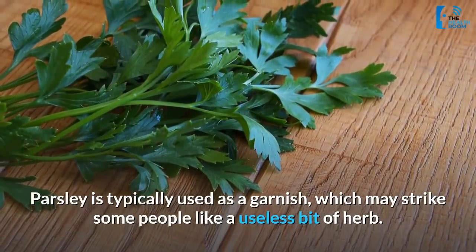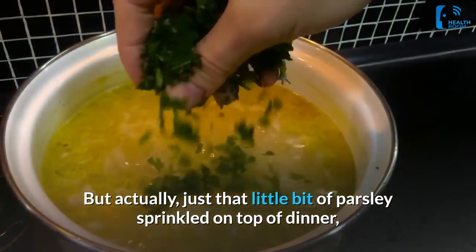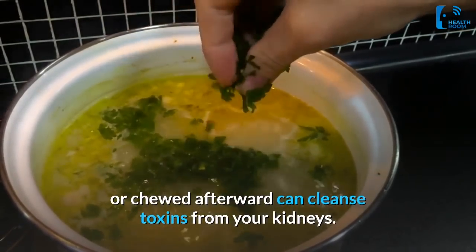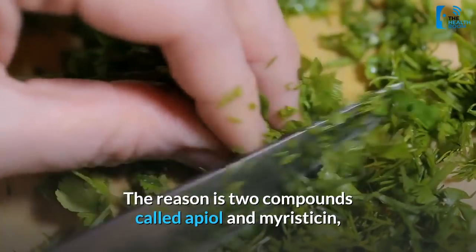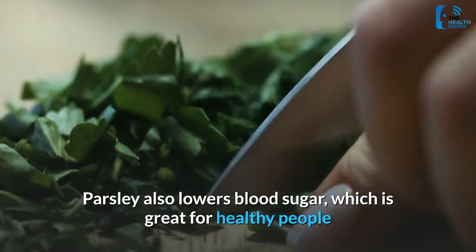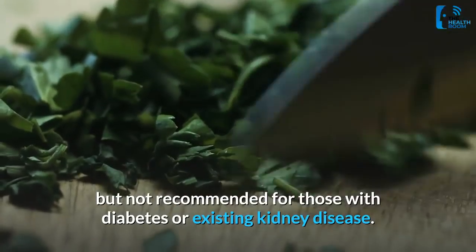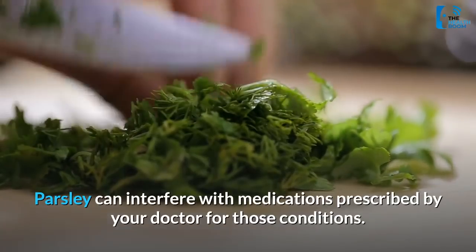3. Parsley. Parsley is typically used as a garnish, which may strike some people as a useless bit of herb. But actually, just that little bit of parsley sprinkled on top of dinner or chewed afterward can cleanse toxins from your kidneys. The reason is two compounds called apiol and myristicin, natural diuretics that can reduce your risk of kidney stones. Parsley also lowers blood sugar, which is great for healthy people but not recommended for those with diabetes or existing kidney disease, as parsley can interfere with medications prescribed by your doctor for those conditions.